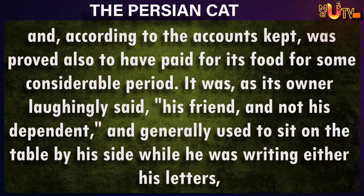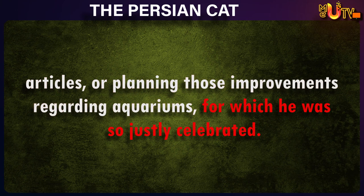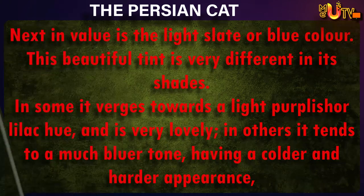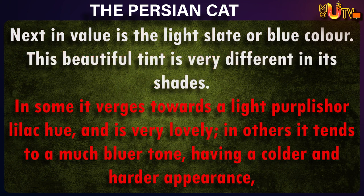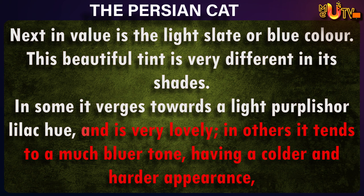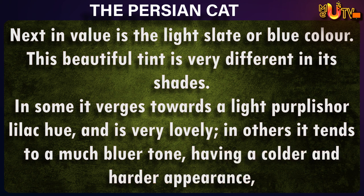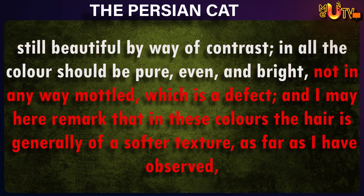And generally used to sit on the table by his side, while he was writing either his letters, articles, or planning those improvements regarding aquariums, for which he was so justly celebrated. Next in value is the light slate, or blue color. This beautiful tint is very different in its shades. In some, it verges toward a light purplish or lilac hue, and is very lovely. In others, it tends to a much bluer tone, having a colder and harder appearance, still beautiful by way of contrast.